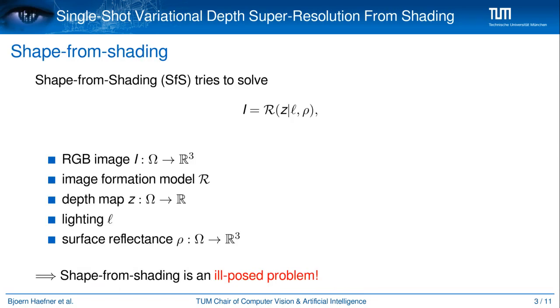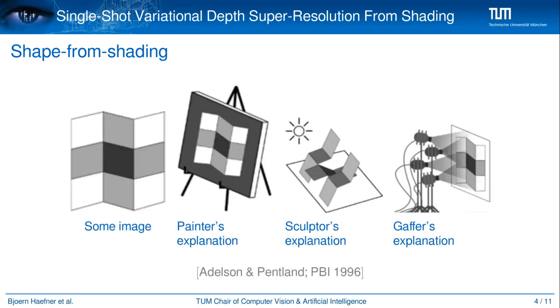This brings us to shape from shading. It relates a single image I with an image formation model R and tries to solve for the related depth map Z given the lighting L and the surface reflectance rho. Shape from shading is an ill-posed problem and its complexity can be nicely visualized using the workshop metaphor: a single image can be explained by a flat shape illuminated uniformly but painted in a complex manner, by a wide and frontally lit surface with a complex geometry, or by a wide planar surface illuminated in a complex manner.